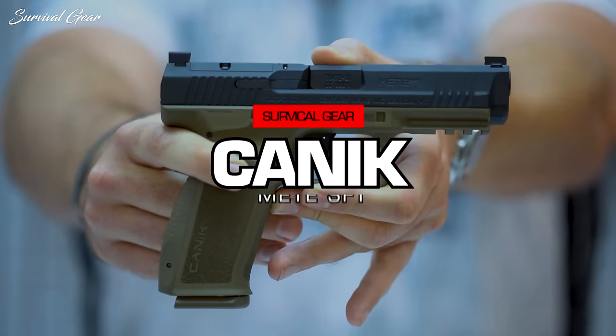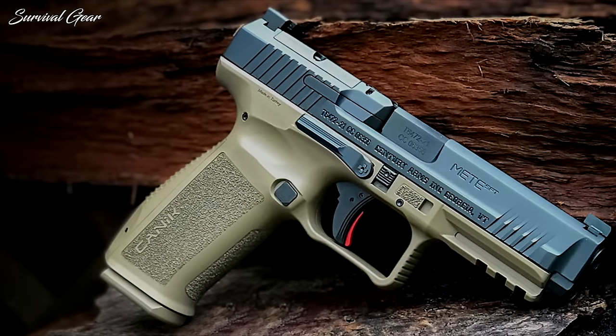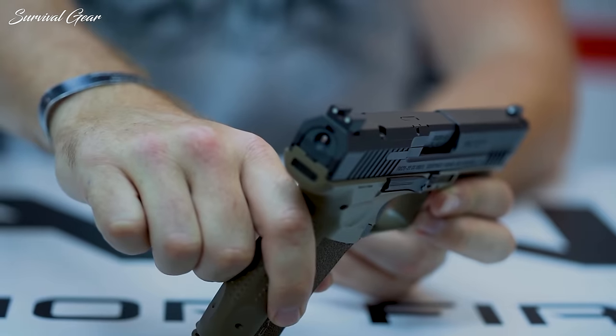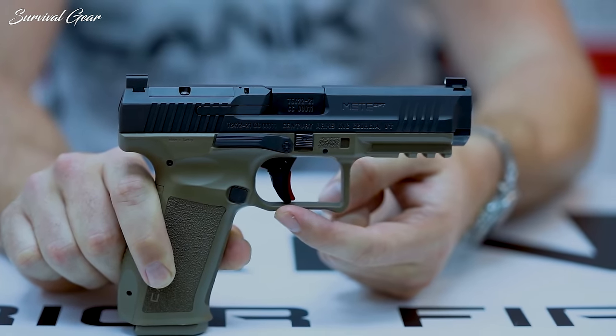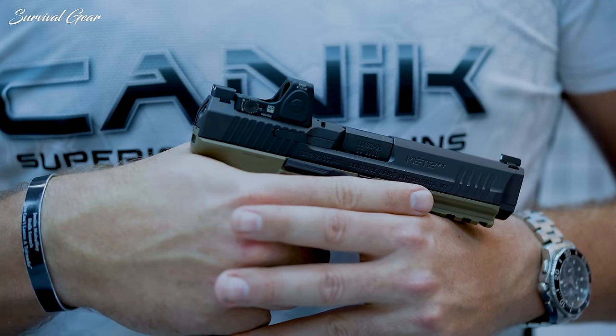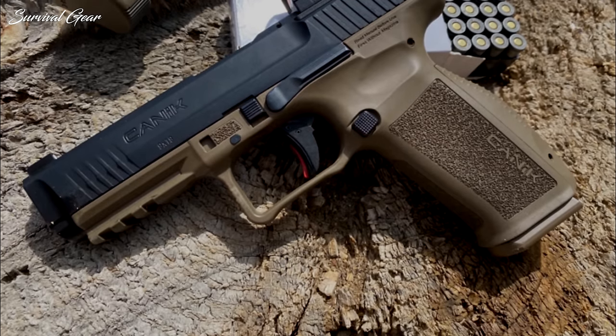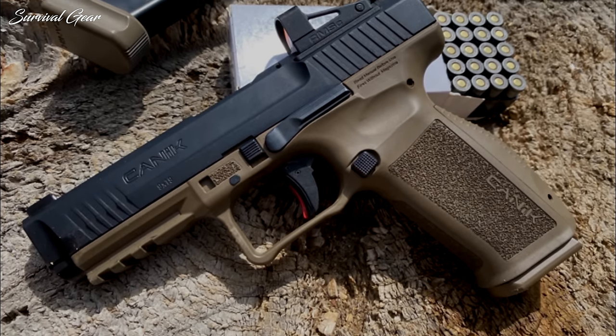Canik Meta SFT. Fans of the Canik TP9 series won't shut up about them, and for good reason. Canik's pistols have been a big surprise over the last few years, impressing even some of the most seasoned shooters. Springboarding off of that success and listening to customer feedback, Canik has released an evolution of the TP9 — the new Meta SFT.